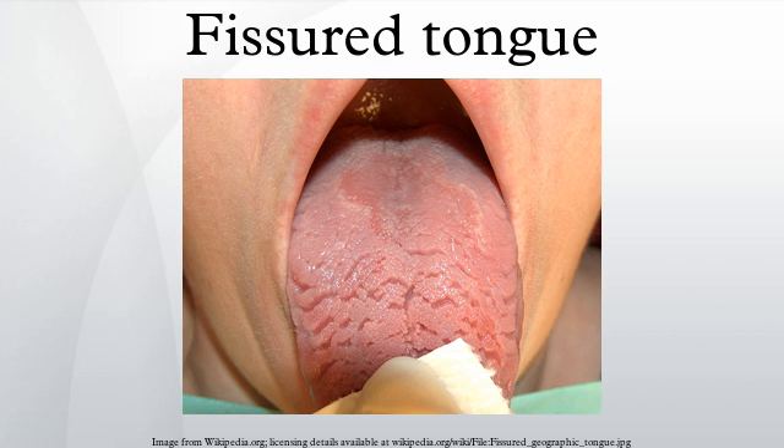There are usually multiple grooves and furrows 2-6 mm in depth present. Sometimes there is a large central furrow with smaller fissures branching perpendicularly. Other patterns may show a mostly dorsolateral position of the fissures. Some patients may experience burning or soreness.